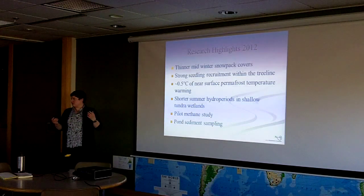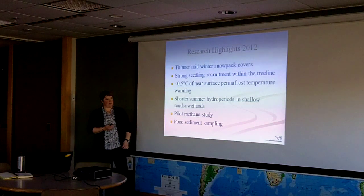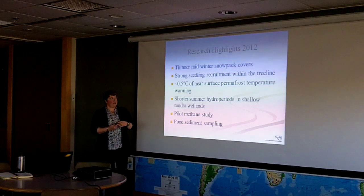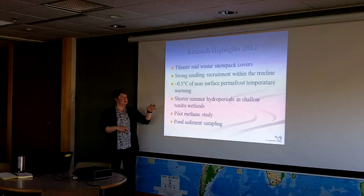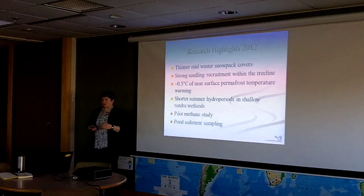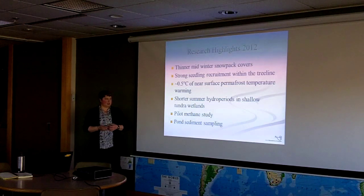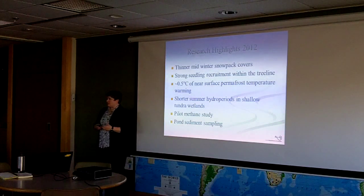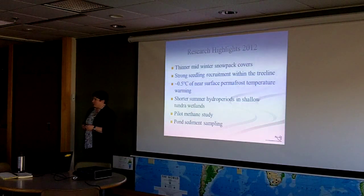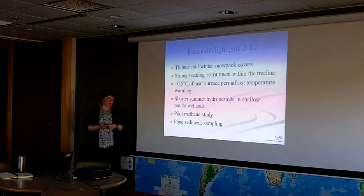Just to put some of these into a summary: thinner mid-winter snowpack cover — we're not willing to say we're outside the average yet, but over the last four years there's a trend. Strong seedling recruitment within tree lines — infilling of the canopy. About half a degree Celsius of near-surface permafrost warming in the last decade. Shorter summer hydro periods — the time wetlands are wet is getting shorter. A pilot methane study. We also sampled pond sediments for work that another PhD student Amanda is doing, using the corporate Alcoa team — a fantastic opportunity to try something different.